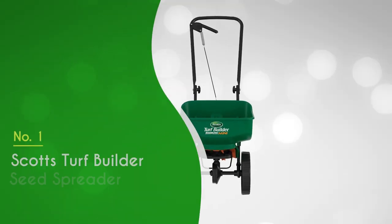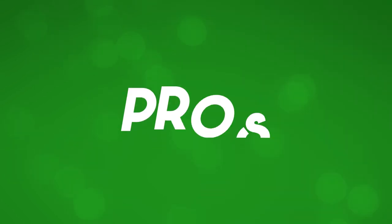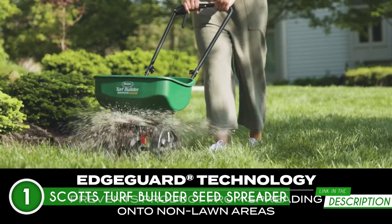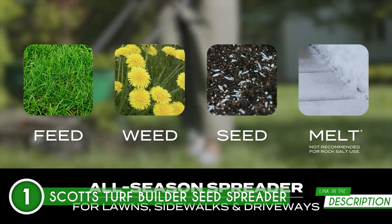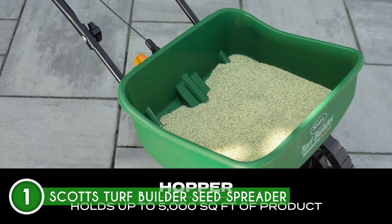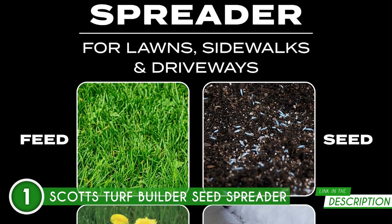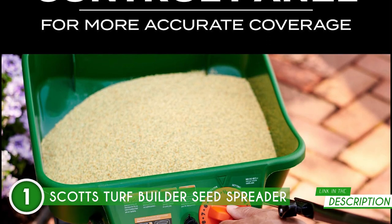The best seed spreader on our list is the Scotts Turf Builder EdgeGuard Mini Spreader, which TrustedShoppyGuy.com has awarded a five-badge rating. It comes pre-calibrated and fully assembled, so you can start spreading right away. What sets this spreader apart is its exclusive EdgeGuard technology — with a simple adjustment, it blocks off the right-side spreader pattern, ensuring that your lawn products stay on your turf and off non-lawn areas like driveways and sidewalks. The curved hopper and dual-bladed agitator work together to create smooth product funneling and consistent coverage.